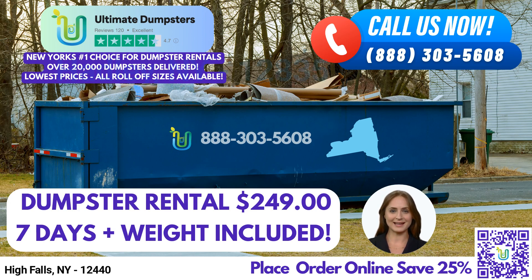We understand that flexibility and affordability are essential when it comes to pricing. Ultimate Dumpsters offers competitive rates, and we are dedicated to working within your budget. We provide free quotes and estimates for every job and customer, allowing you to plan and budget effectively. For your convenience, we offer same-day service when orders are placed in the morning. We know that timely delivery and pickup are crucial for a smooth project, and we strive to meet your expectations.